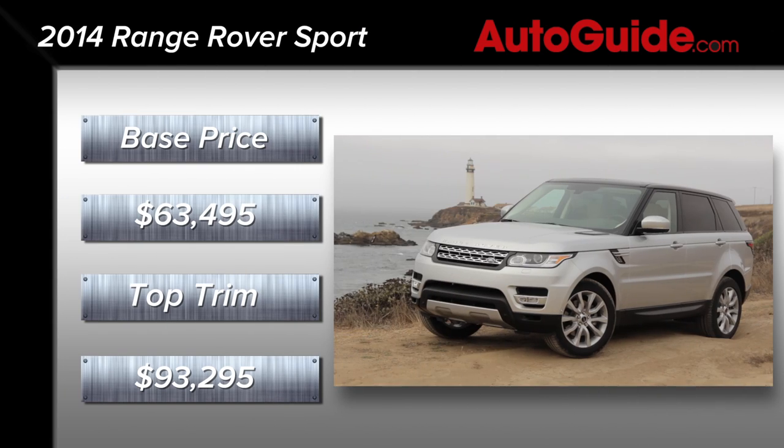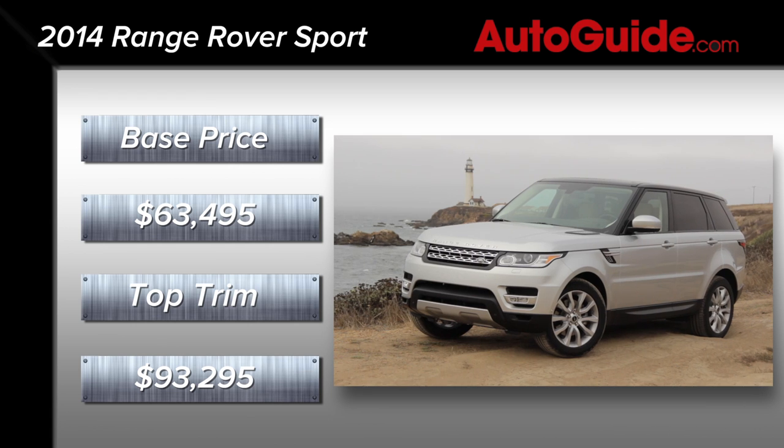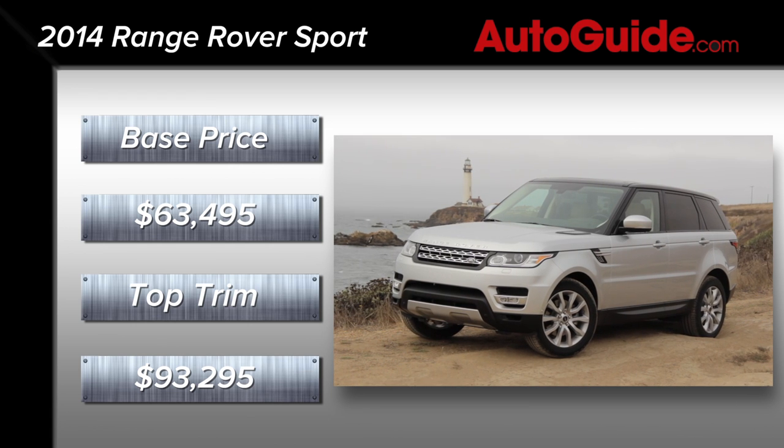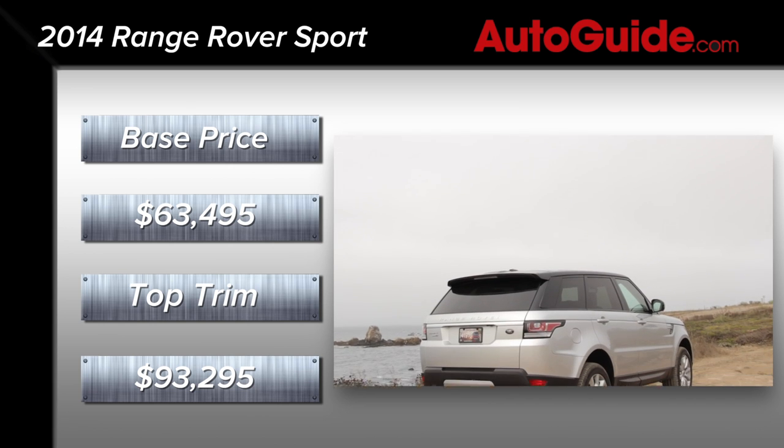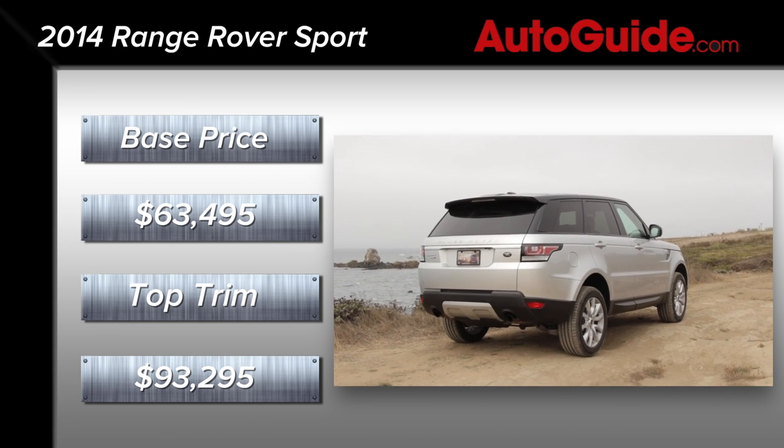Pricing for the base SE will begin at $63,495, while the top-of-the-line Range Rover Sport Autobiography nets a $30,000 premium, bringing the total to $93,295 including delivery.